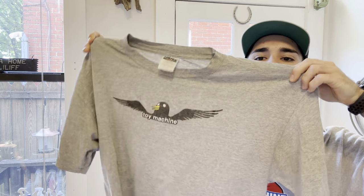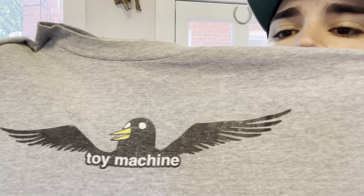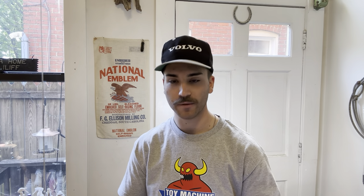On a tool text tag - Toy Machine, another one. This one's super cool, double stitched, just a pretty simple hip graphic on it.